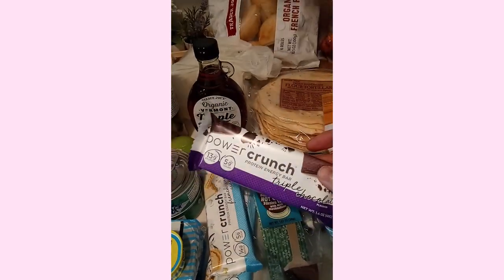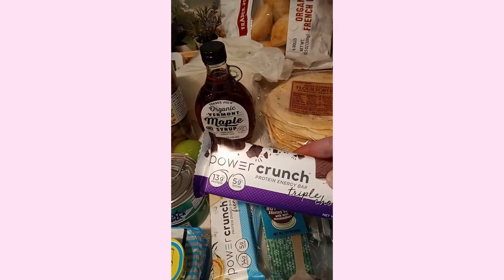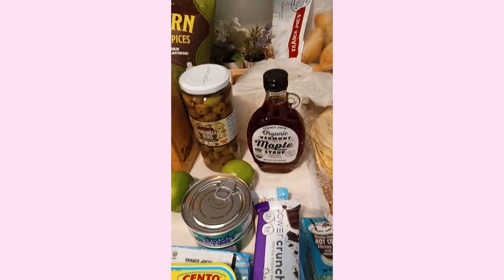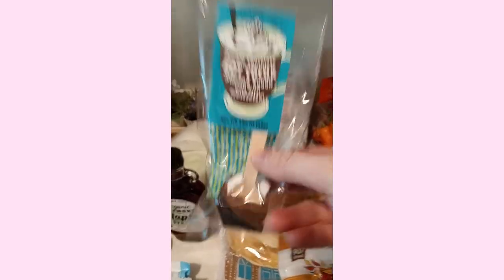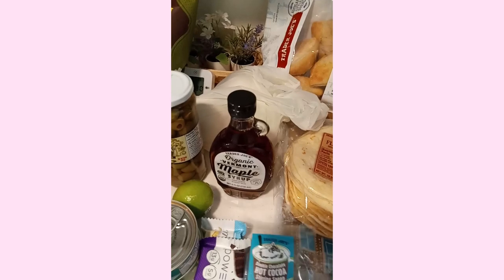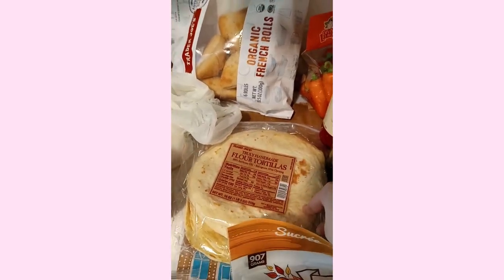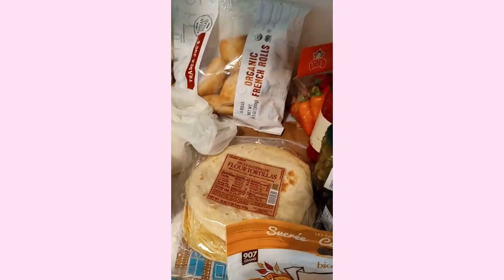This is maple syrup for my oatmeal because I want to start eating more oatmeal. These wafer bars — it's like a candy bar but really healthy with 13 grams of protein and 5 grams of sugar. Vanilla is my favorite but I also got a chocolate one. I got these really cute hot cocoa spoons — they're stirring spoons that include the marshmallows, so all you have to do is put it in a cup of hot milk. I have these flour tortillas — these could be for my turkey wraps or turkey sandwich wraps.